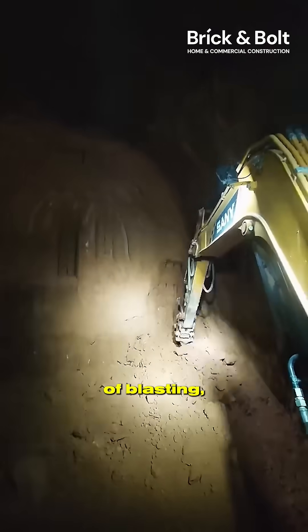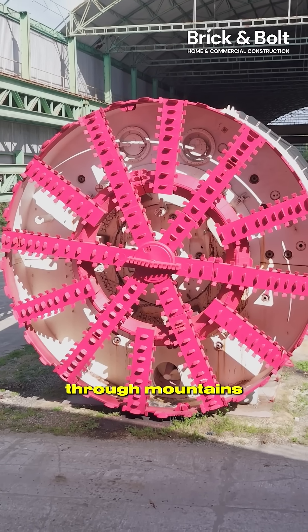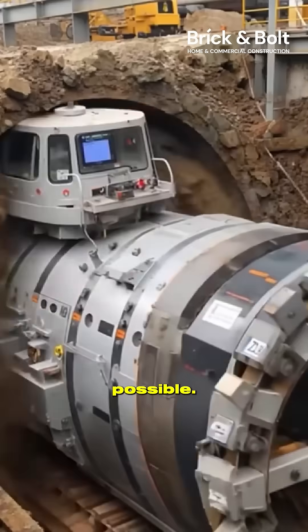Most people think tunnels take years of blasting, drilling and manual excavation. But what if I told you there's a machine that can chew through mountains and dig kilometers of tunnels in just days? Meet the tunnel boring machine — the underground monster that makes modern cities possible.